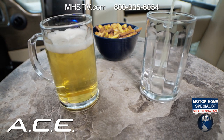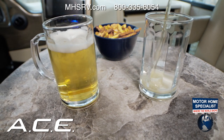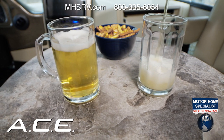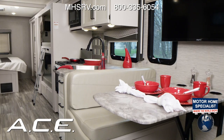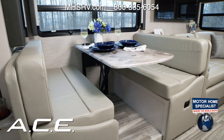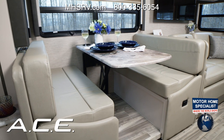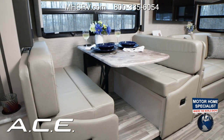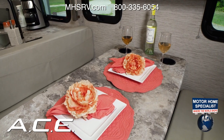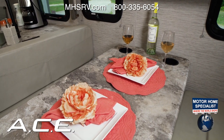Swivel the captain's chairs around and set up the pedestal table, and now you have a wonderful space to catch up on your favorite book or kick back and spend the evening with a drink and a friend. Every Ace 4 plan comes standard with this fabulous dream dinette — you, your family, and your guests are going to love it here. This is your do-everything location, from great meals to sitting around on a rainy night playing your favorite games.